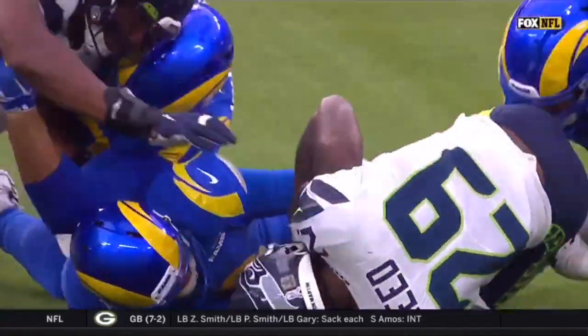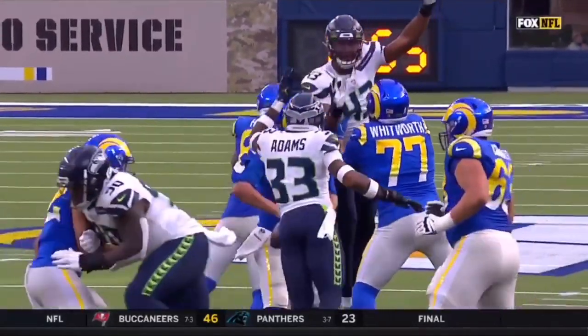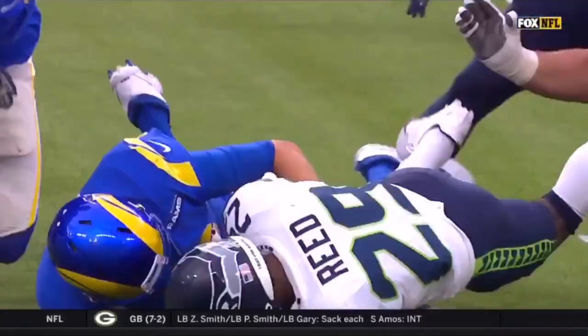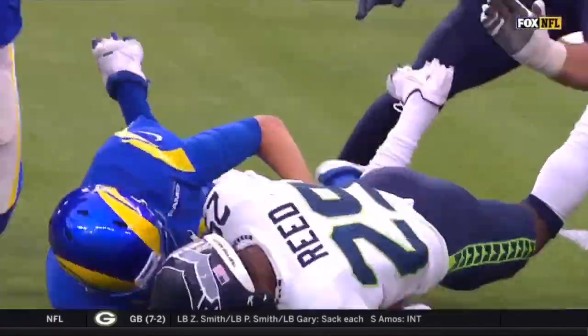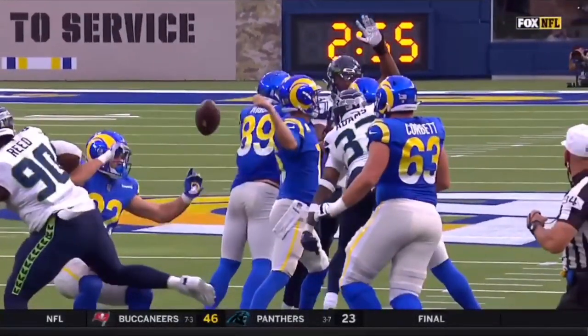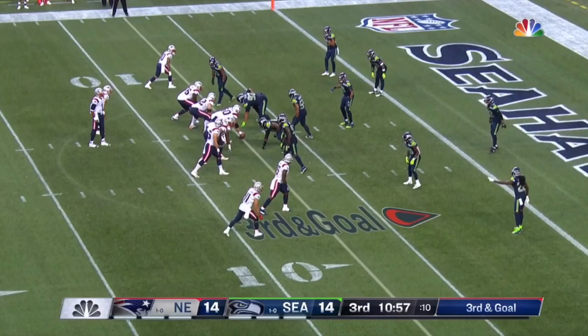That's something that Jamal Adams didn't really do enough of in Seattle — he obviously has hard hits, gets to the quarterback, sacks the quarterback, got a forced fumble here, but overall he did not get enough turnovers and didn't really get interceptions. Seeing him get to the quarterback with the instinct and ball awareness to strip that arm — really good job. For Jamal Adams, it's all about instincts.